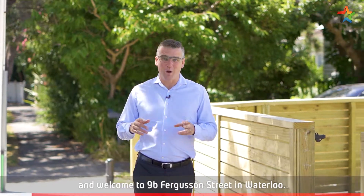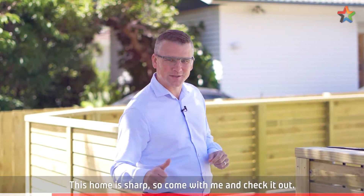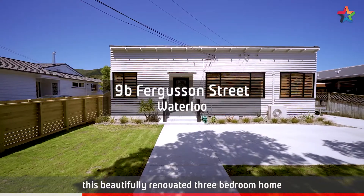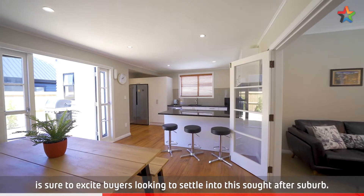Hi, I'm Shane Brocklebank and welcome to 9B Bergeson Street in Waterloo. This home is sharp, so come with me and check it out. Set in popular Waterloo, this beautifully renovated three-bedroom home is sure to excite buyers looking to settle into this sought-after suburb.